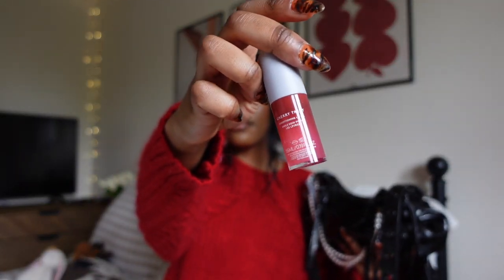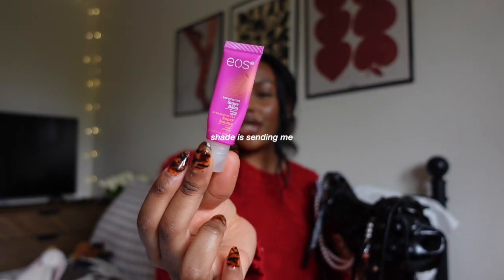Then I have my Fenty Skin lip oil — I am obsessed with this. I think I've been using it since like 2022 and mine is in the original shade, Cherry Treat. I used to keep it in my skincare cabinet but since I use it every single day, I moved it to my bag. Another lip balm is EOS Super Balm in the shade Apple Honey — this stuff is literally the truth. I remember being obsessed with EOS when I was younger, like 12 or 13. When I tried this I wasn't expecting much but it's literally amazing and smells so good — like a caramel apple sucker, so sweet and candy-ish.